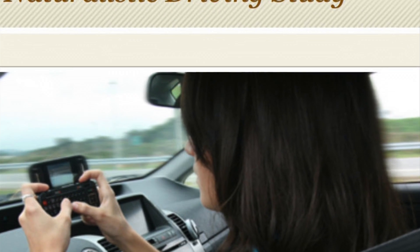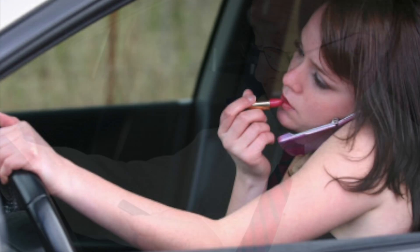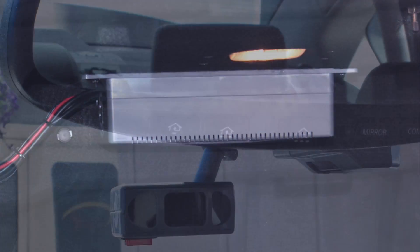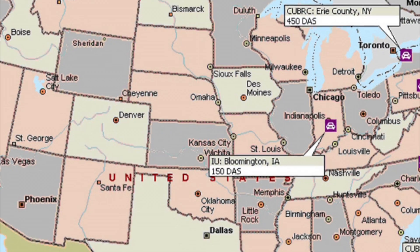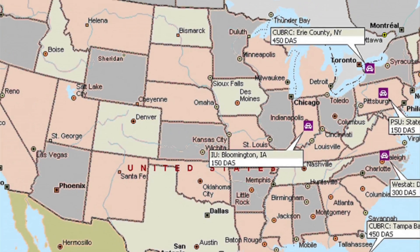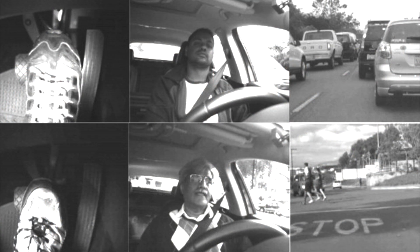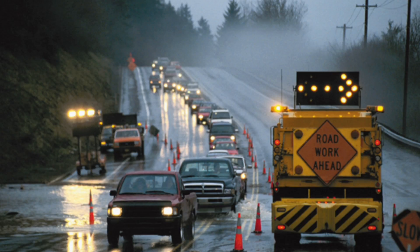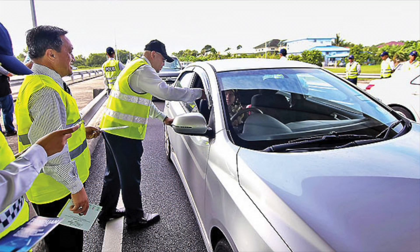NDS includes more than 3,000 volunteer drivers, from their teens to their 70s, whose actions are being recorded with high-tech sensors and on videotape as they travel more than 30 million miles. Data can be linked to associate driving behavior with the roadway environment, and researchers will have access to information about crash histories, traffic and weather conditions, work zones, and active highway safety campaigns.